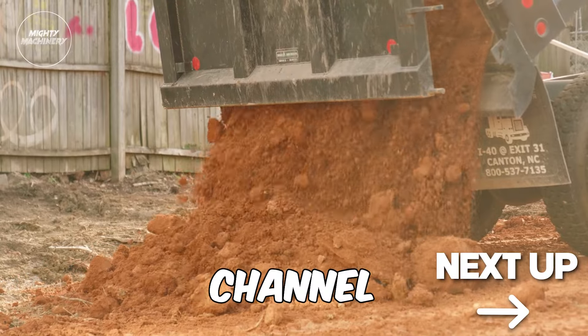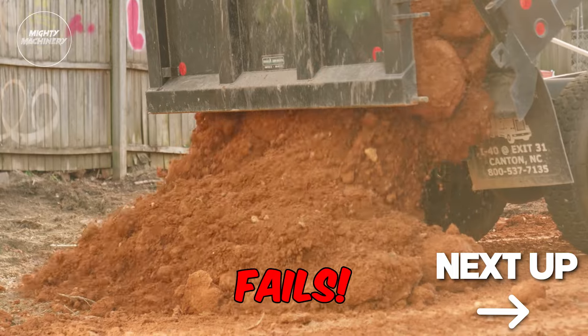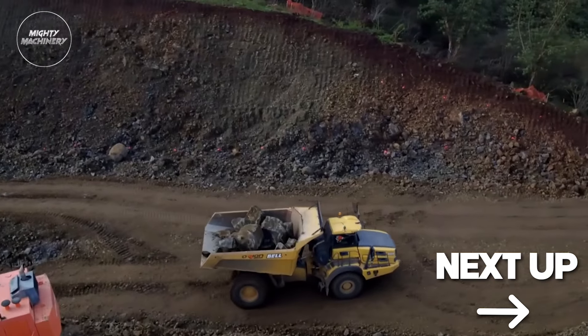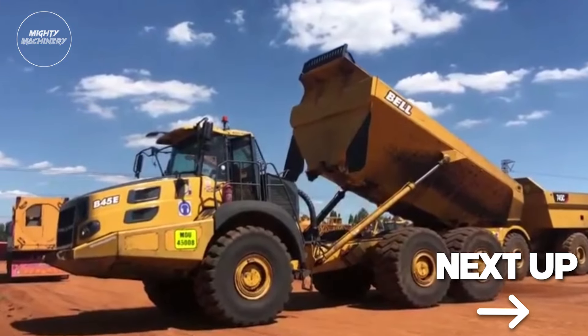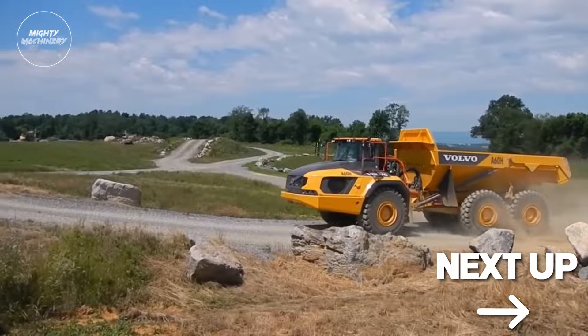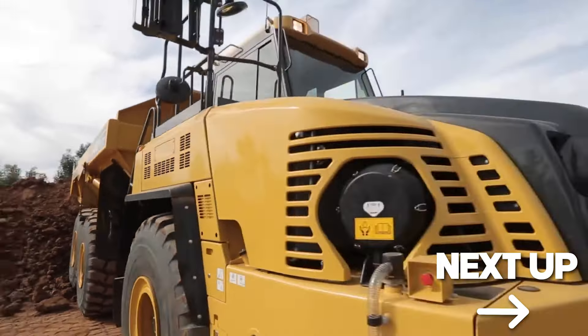Welcome back to the Mighty Machinery channel, home of all things heavy machinery and machinery fails. In this video, we'll be presenting unbelievable modern articulated dump trucks that are at another level. Stay until the end to witness the Mighty Machinery team's most mind-blowing articulated dump truck.